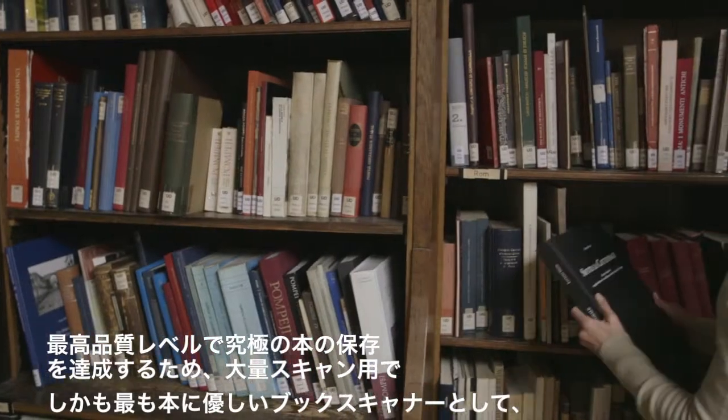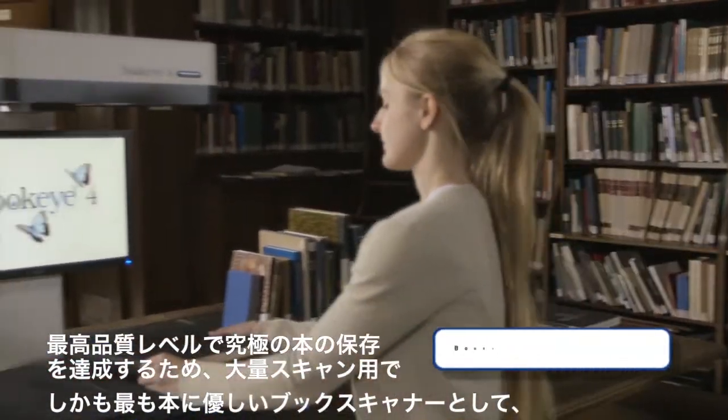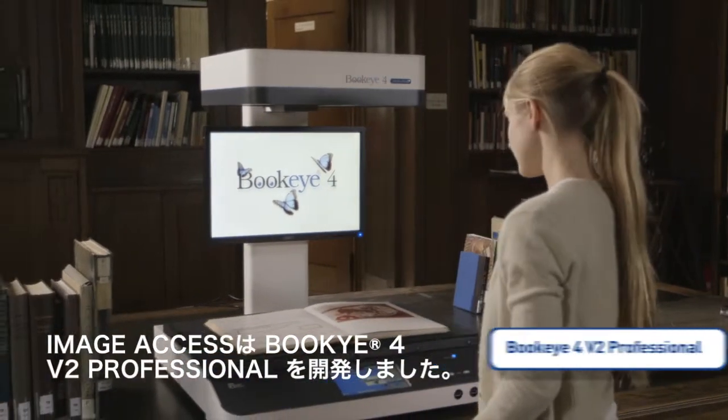To accomplish optimum preservation at the highest quality level, ImageAccess has developed the Buckeye 4V2 Professional, the most book-friendly production scanner ever.